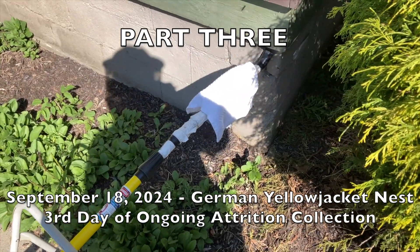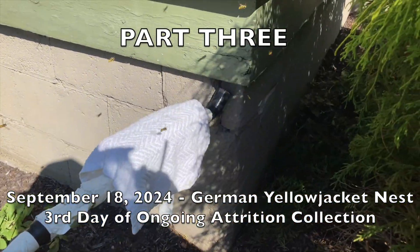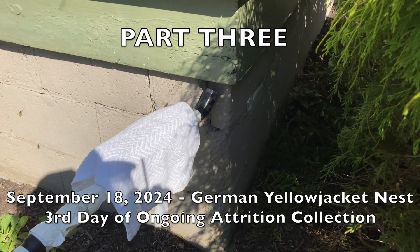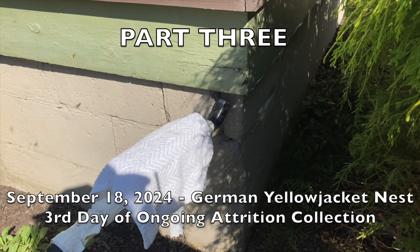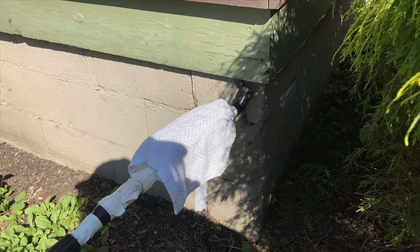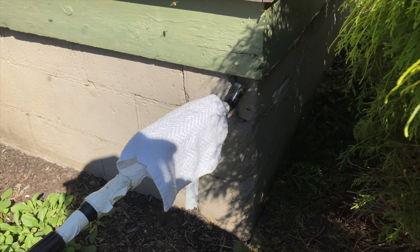September 18th, 2024. We're back at this porch attrition collection today. Still a very active nest, so we're going to knock down the population for a couple hours here today and then go freeze them up and move on to the next job.